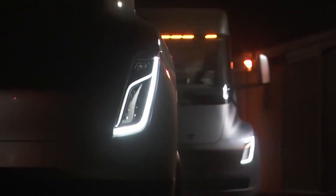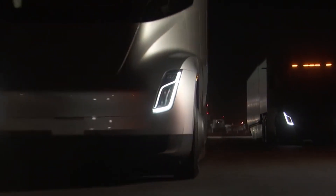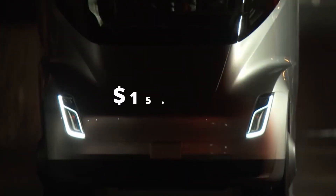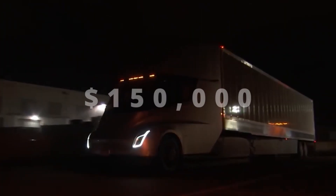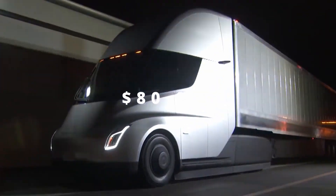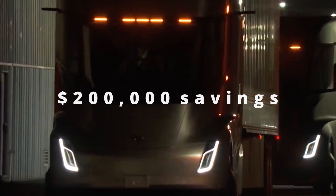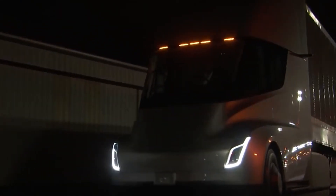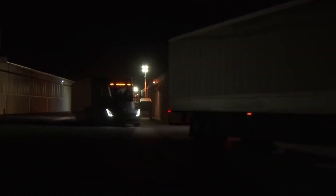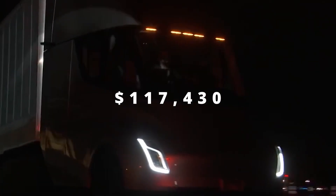As for the semi-truck's price, a $20,000 reservation fee is required, and it is entirely refundable. The price for the 300-mile version is $150,000, while the price for the 500-mile version is $180,000. Tesla claims that the vehicle promises fuel savings of over $200,000 and a two-year payback period. Even though that may seem pricey, the average sale price of a Class A truck in the U.S. was $117,430 in 2018.